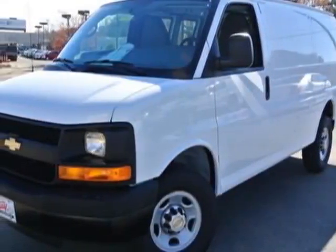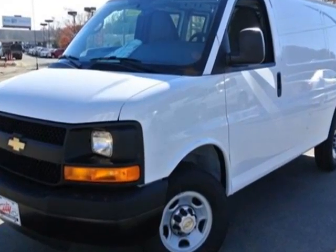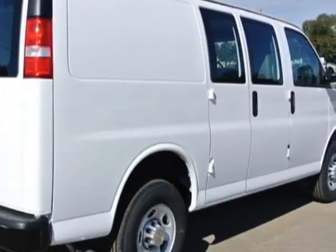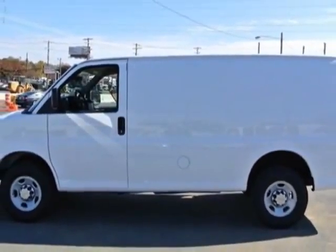Look at this new 2014 Chevrolet Express Cargo Van. For your protection, this vehicle has a full factory warranty. This Express Cargo Van boasts a 6.0 liter engine and has a 6-speed automatic transmission.